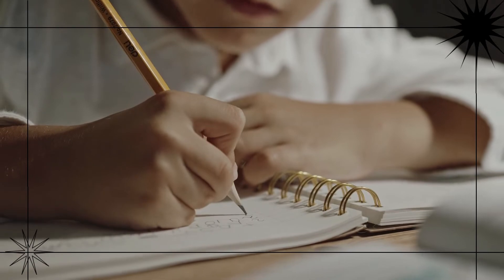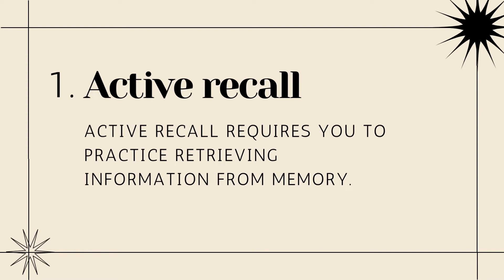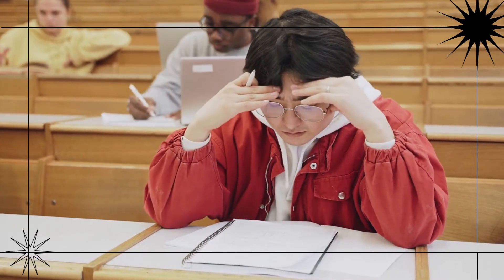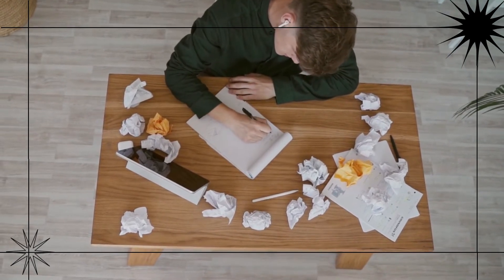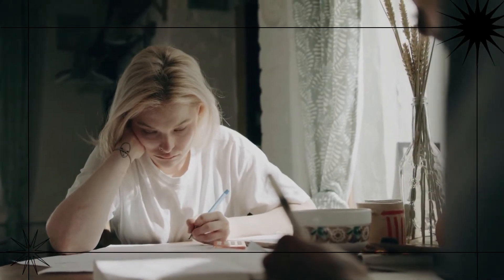Doing past papers is really valuable for two reasons. Firstly, it forces you to start doing active recall. Active recall requires you to practice retrieving information from memory — this is exactly what you're going to be doing in a test. This makes it one of the best study techniques out there, and past papers force you to do it anyway.